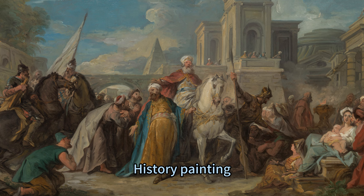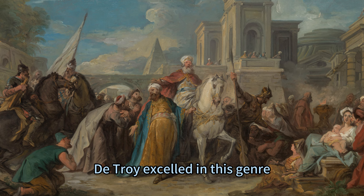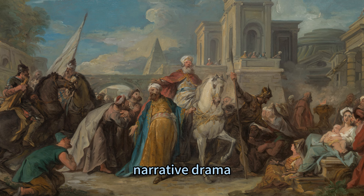History painting, as defined by the Académie Royale de Peinture et de Sculpture, was the highest form of art that depicted scenes from ancient, biblical, or modern history. De Troyes excelled in this genre, creating works that combined historical accuracy, narrative drama, and artistic skill.